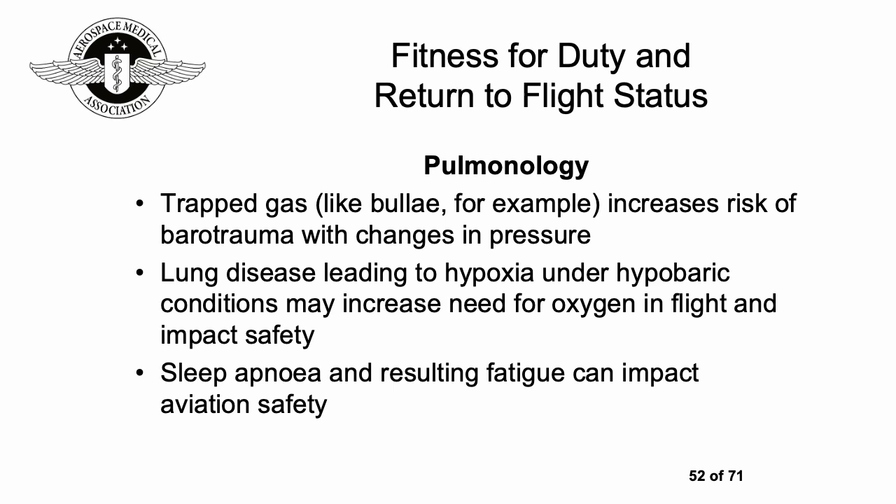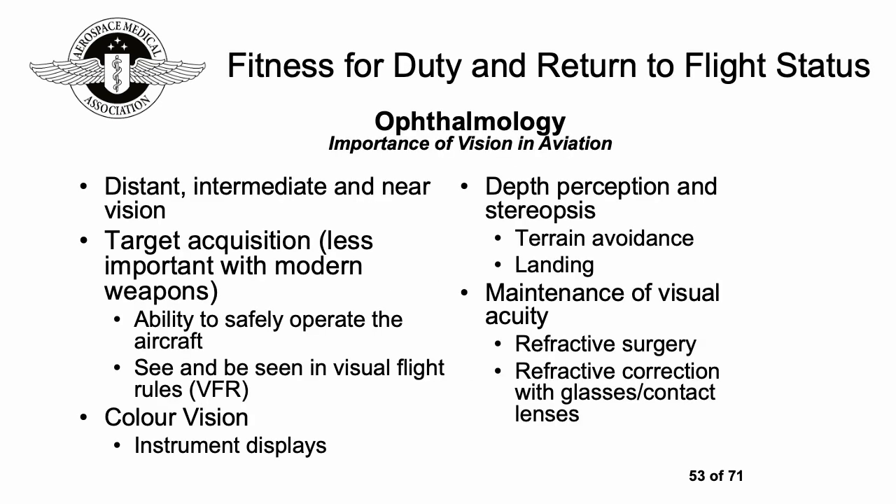In pulmonology or respiratory medicine, factors like trapped gas can increase the risk of barotrauma with changes in pressure, as gas bubbles get bigger the higher up you go. Lung disease can contribute to hypoxia under reduced pressure conditions, potentially increasing the need for oxygen in flight and impacting safety. Sleep apnea and resulting fatigue can also impact aviation safety.